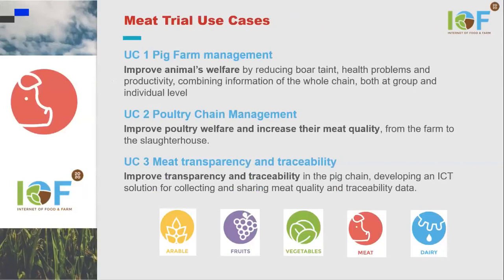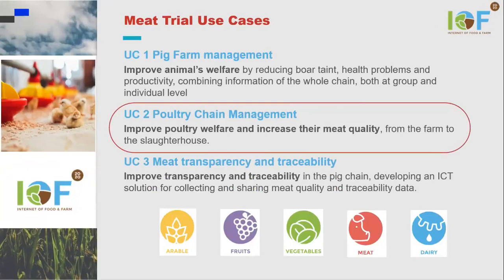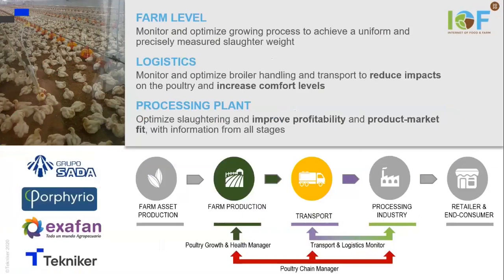We lead the poultry chain management, and the aim of this project is to improve poultry welfare and increase the meat quality. This covers the food chains, as you can see in the diagram, from farm production to the processing industry.